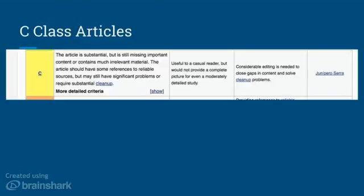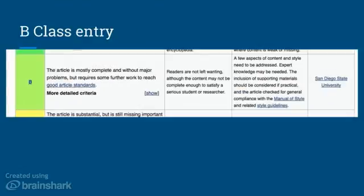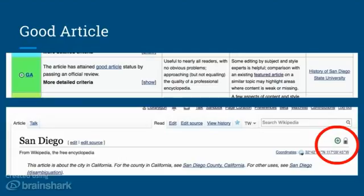C class entries should be useful for a casual reader but not yet offering a complete picture. To become a B class entry, the content can't have any major problems and must be mostly complete. There should be no obvious omissions or inaccuracies, the target audience should be broad, and it should not just have references at the end but in-text citations to those references. The structure should be defined with a lead paragraph introducing the basics of the entry, and it should start containing images and an infobox.